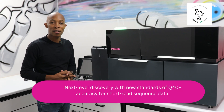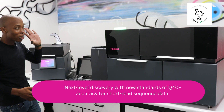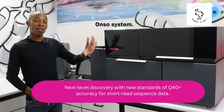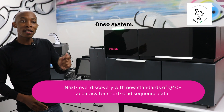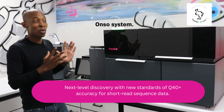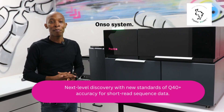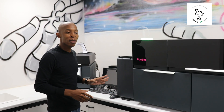In addition to the Revio system, which is our long-read platform, I am thrilled to introduce to you the new PacBio Onso system, which is a short-read platform. The Onso system is based on the sequencing by binding chemistry, which is a major contributor to the type of data that you get — specifically the Q40-plus level of accuracy. The independent cluster length and the external cluster design brings a level of flexibility that has not been seen in the short-read market before.